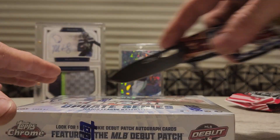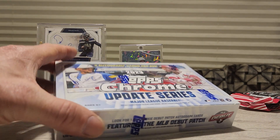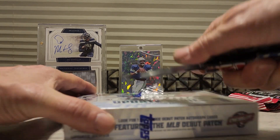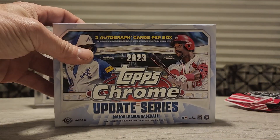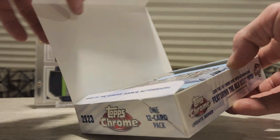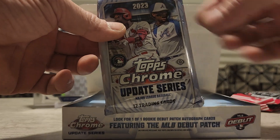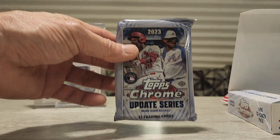I don't even know how they open, to be fair. I don't think I cut it deep enough. The box is open! Oh, there's our one pack that we get in the box.